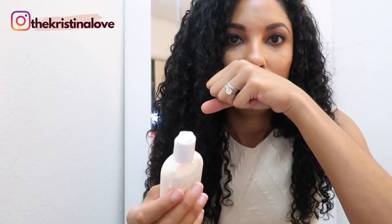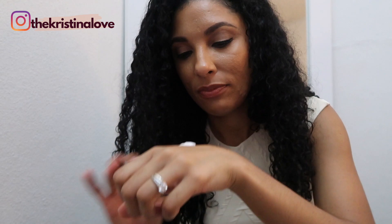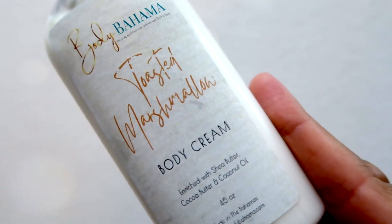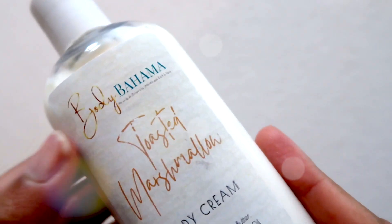So this is the toasted marshmallow — it actually looks like toasted marshmallow. For anyone who's a fan of the Bath and Body Works toasted marshmallow, this smells exactly like that, except it's for your body. Oh my goodness. After I shower I'm going to put this on. It's so good.